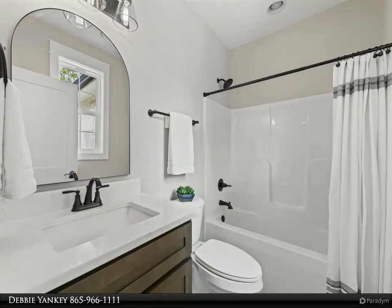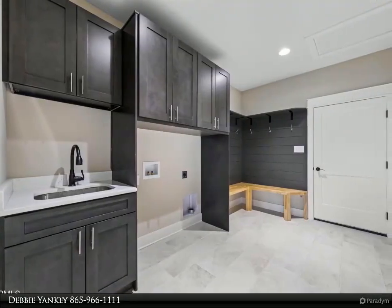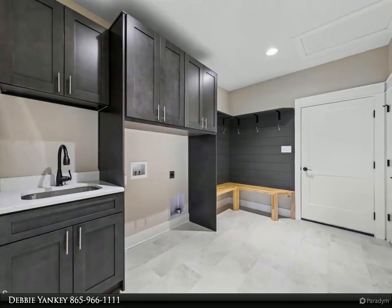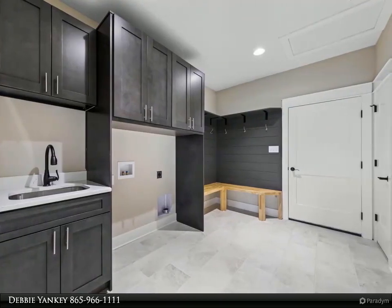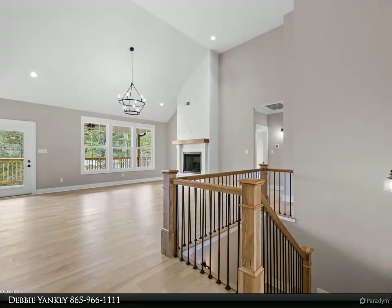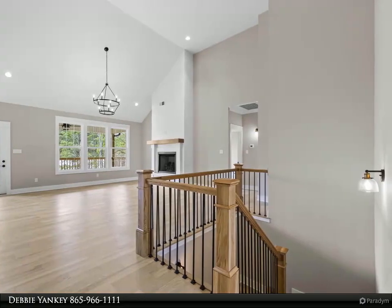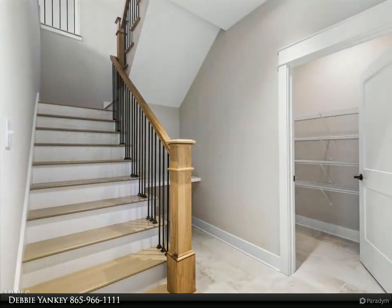Overall, this new construction home is the perfect place to call home. Don't miss your opportunity to own this one-of-a-kind property — schedule a viewing today. For more information, review the details below or contact Debbie Yankee at 865-966-1111.